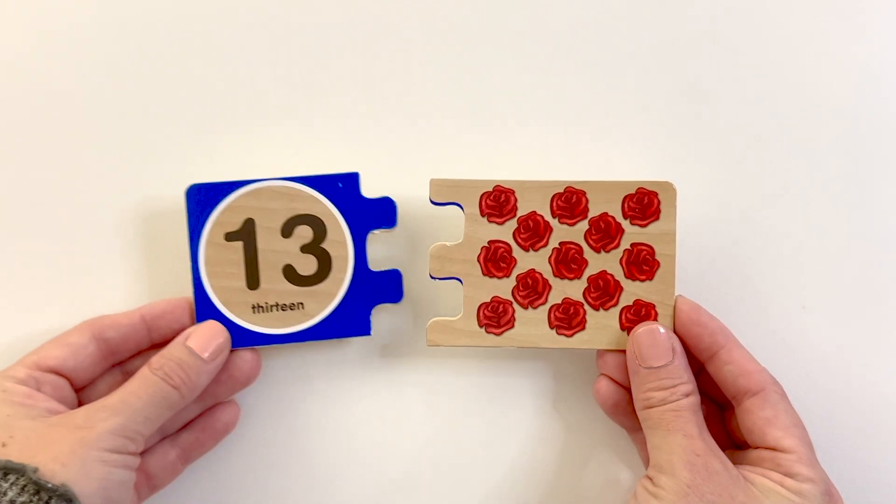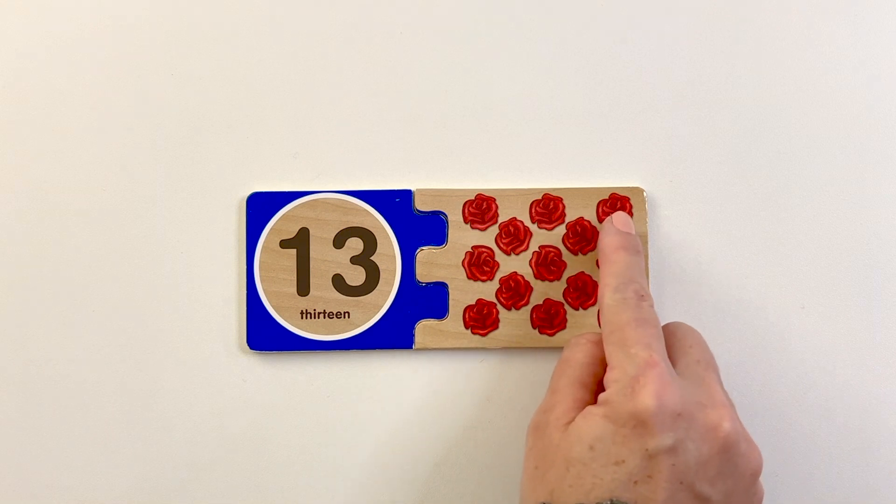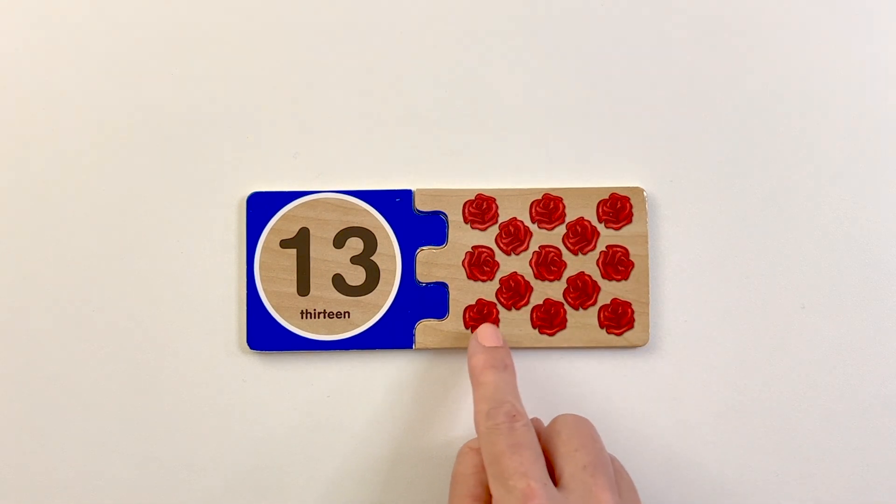Number thirteen. Thirteen roses. One, two, three, four, five, six, seven, eight, nine, ten, eleven, twelve, thirteen.